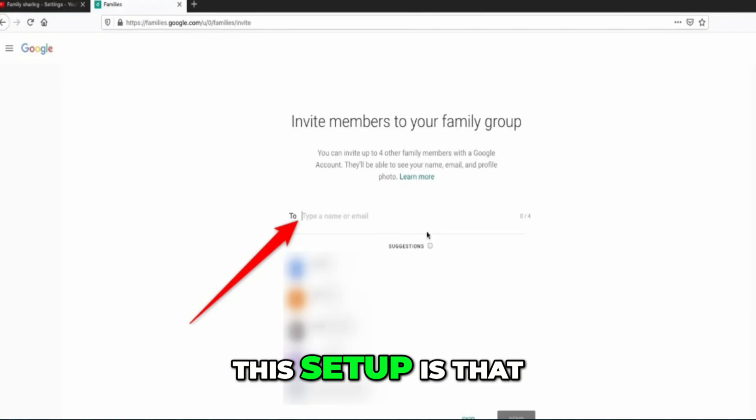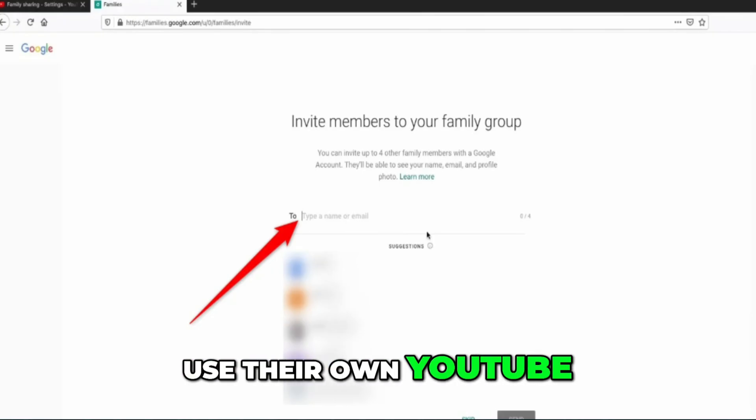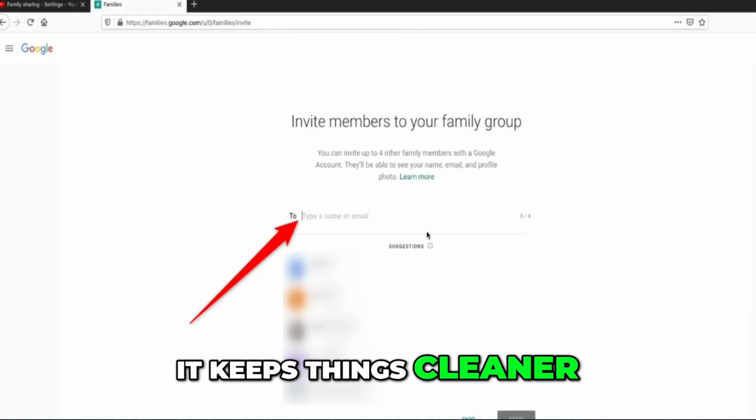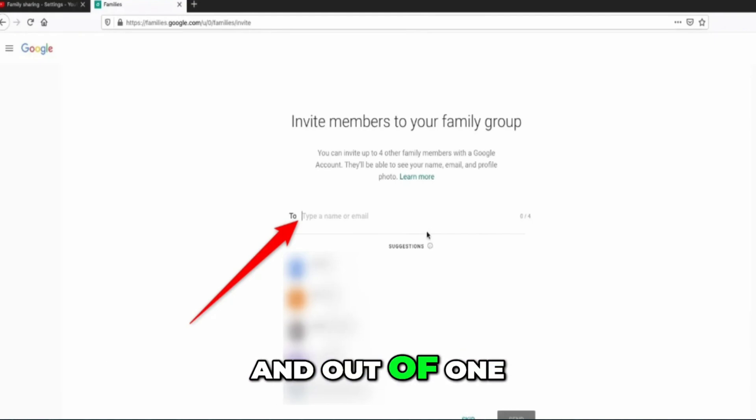The nice thing about this setup is that you don't have to hand out your password, and everyone can still use their own YouTube account with their recommendations and watch history. It keeps things cleaner, and you all get access to the games without constantly logging in and out of one shared account.